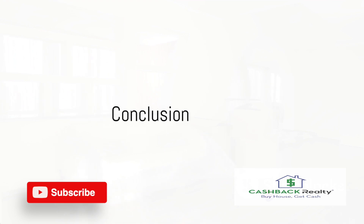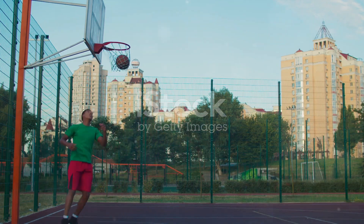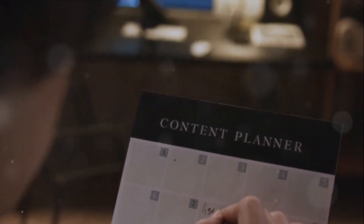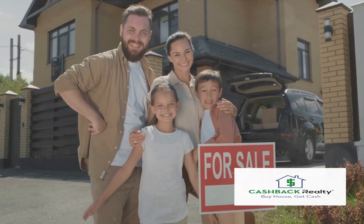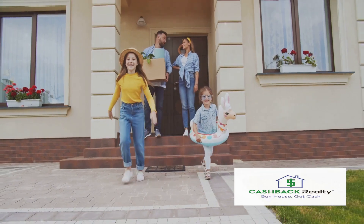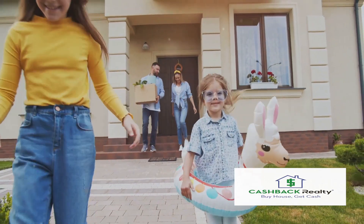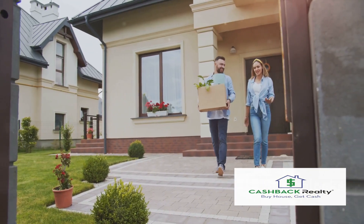Transitioning from renting to owning a home is a significant step. It requires planning, discipline, and persistence. But with these five strategies — saving for a down payment, improving your credit score, exploring first-time homebuyer programs, getting pre-approved for a mortgage, and hiring a real estate agent — the dream of homeownership can become a reality.